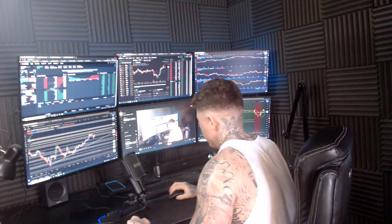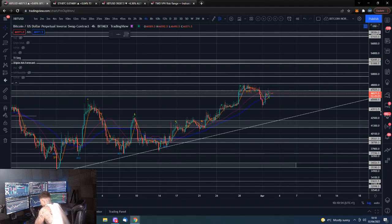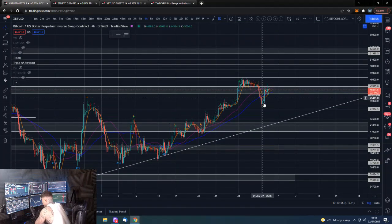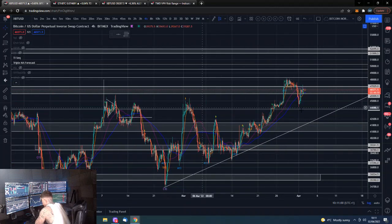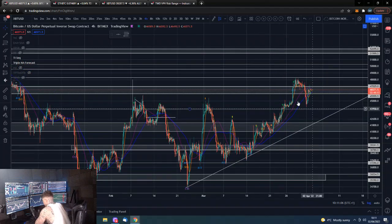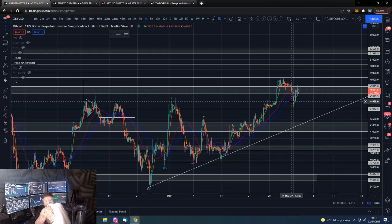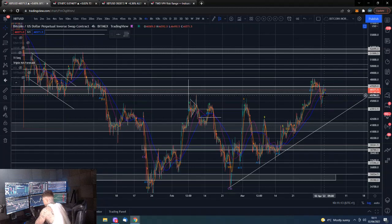We shall go straight over to the Bitcoin 4-hour chart. So this spike low from yesterday morning's video was sort of a front-running of this older support level — also now a resistance level turned to new support — and you can see it did manage to bounce price action quite nicely.